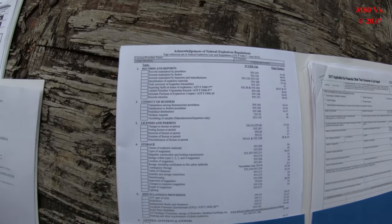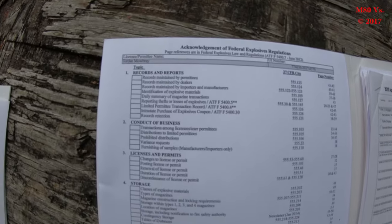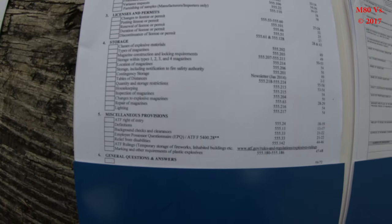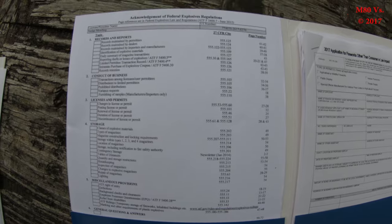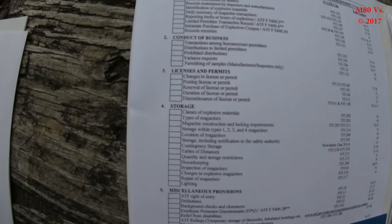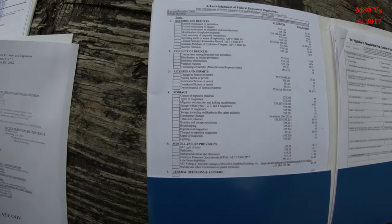Also in this folder is the checklist that my inspector went over with me. It just shows the various page numbers as they correspond to the orange book, and various checklists to make sure that he covers everything with me while he is here.